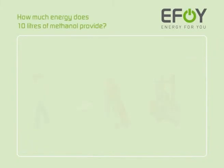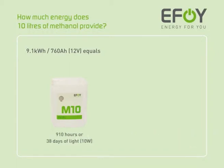How much energy does 10 liters of methanol provide? 10 liters of methanol contain 9.1 kilowatt-hours or 760 ampere-hours of power. This is enough to provide 910 hours of light, or to run a surveillance camera for up to 4 weeks.